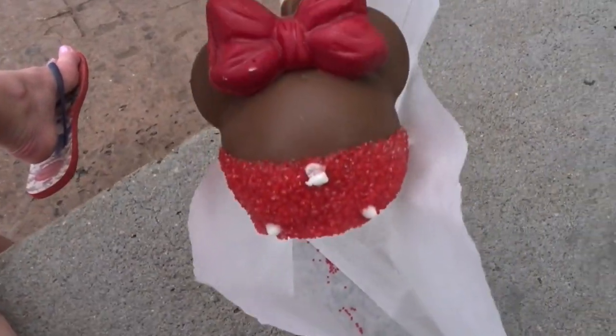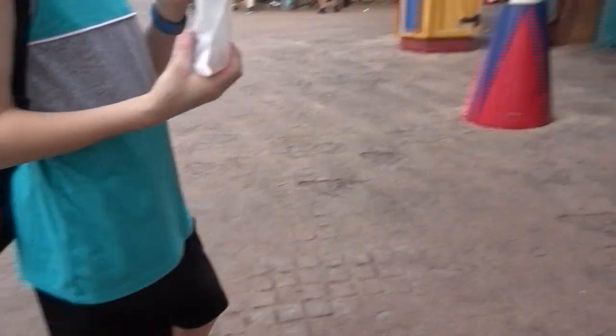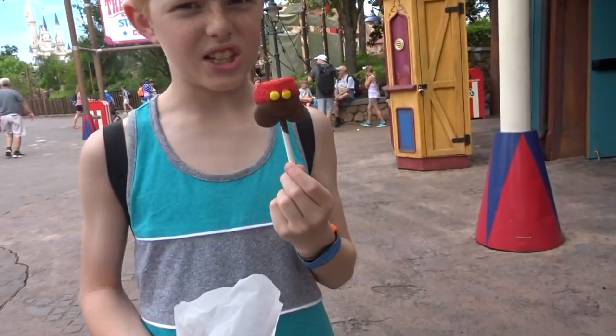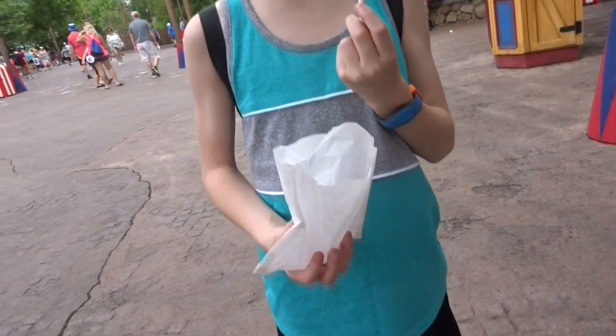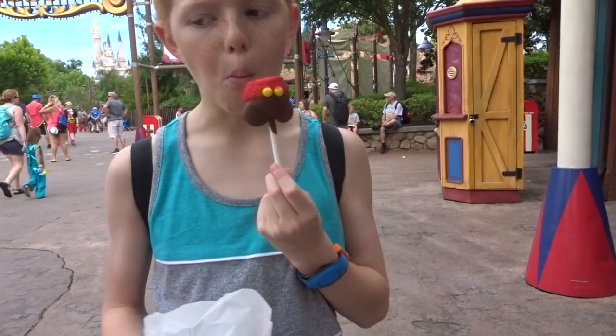I got a cake pop — I got a Minnie Mouse cake pop. And Darren got a Mickey. They were about $4.25. We got a pass with a discount. Let's get ready — not a giant bite, you're gonna drop it. We'll get another one.